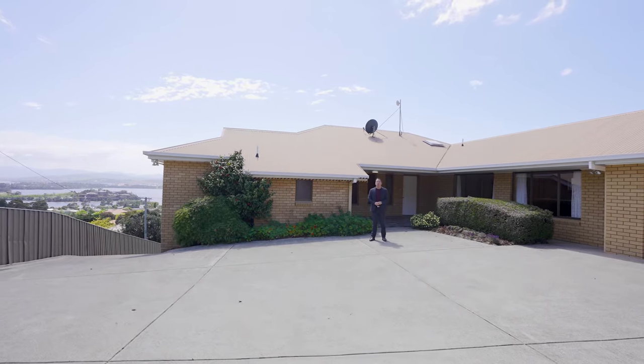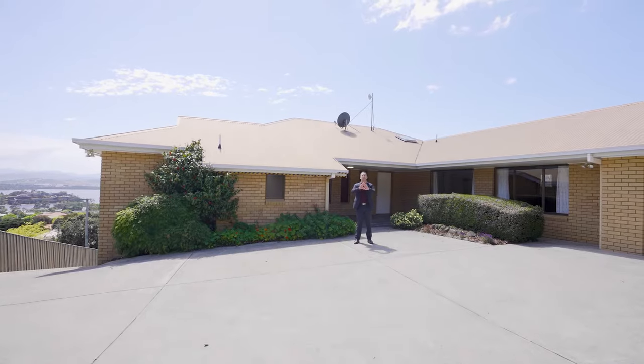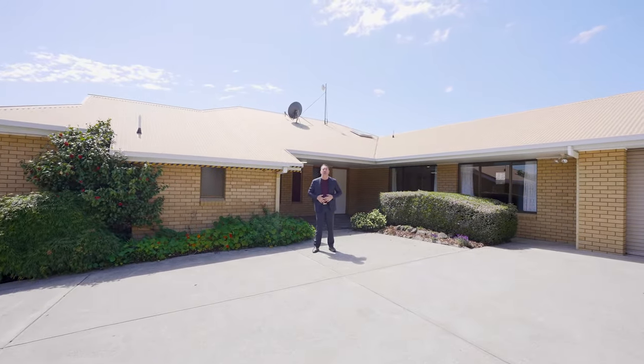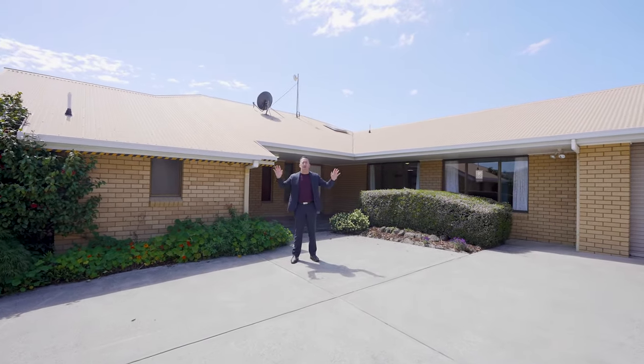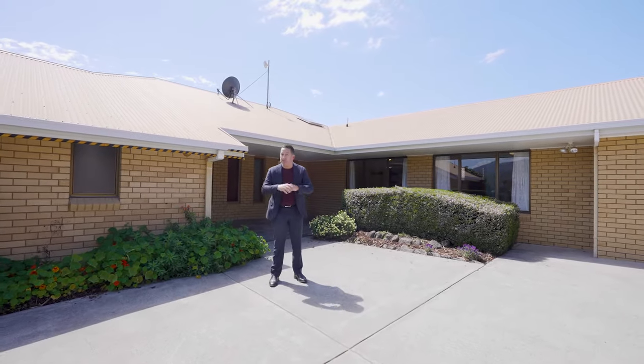Well g'day team, it's Ant Matten from PID's Rapid Response Unit. We're in Rosetta today at 12 Apollo Road with an absolute belter for you. There aren't many places that rival the size of my gut, but I tell you what, this is one of them. It's either one huge family home or a three-bedroom house plus a two-bedroom unit. Come inside and take a look.